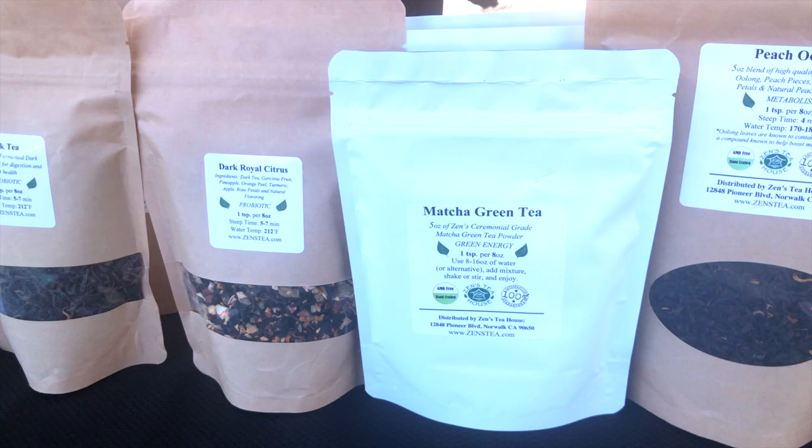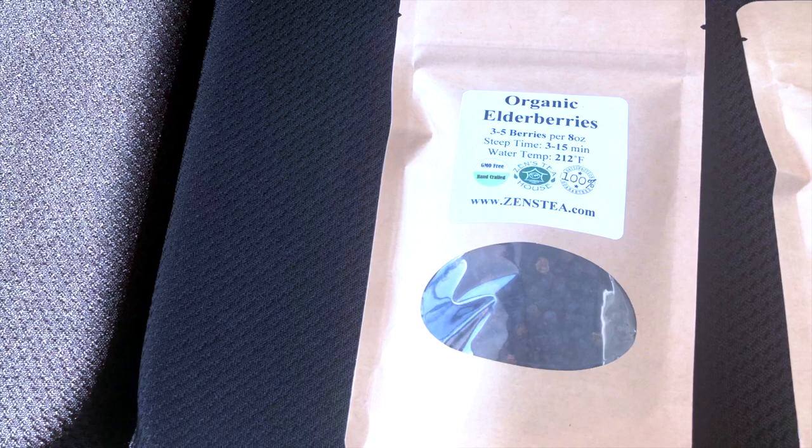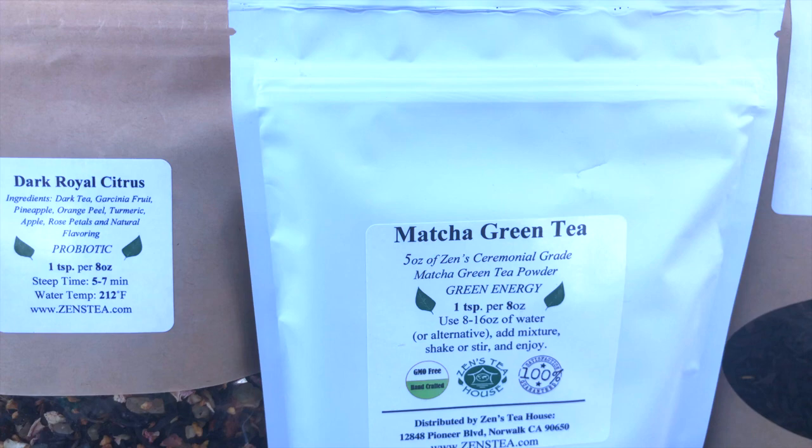These are all organic loose-leaf teas, blended in Glendora, California. The two that are really great for weight loss are the matcha green tea and the peach oolong. Oolong teas are metabolism boosters — they're also good for hair, skin, and nails, and have a ton of B12. The matcha is the purest form of green tea on earth, so that's really good for the metabolism as well.